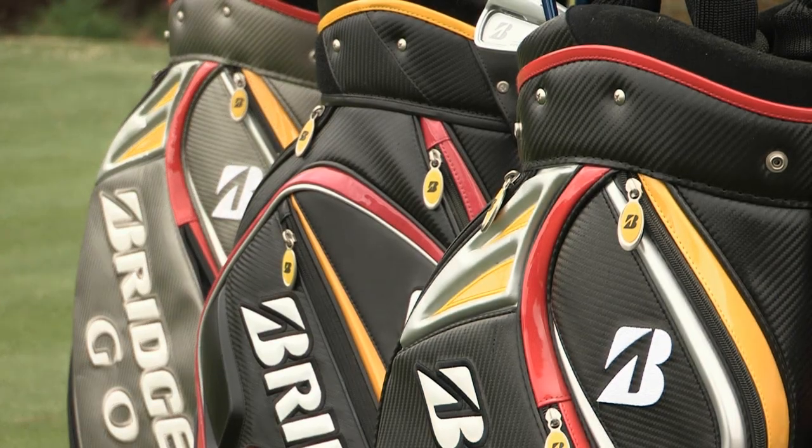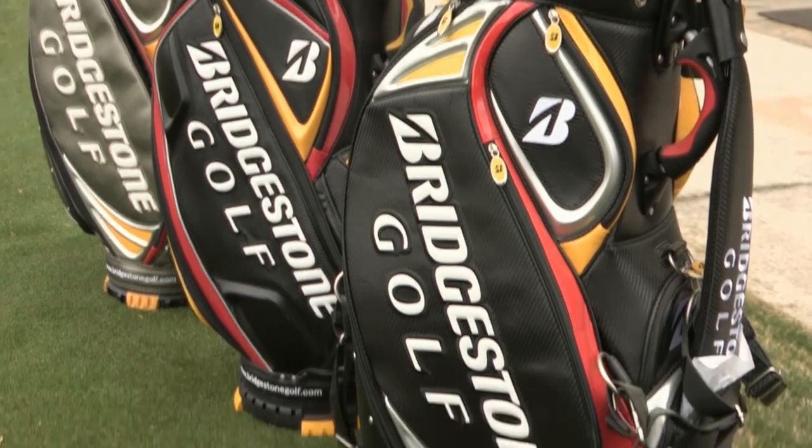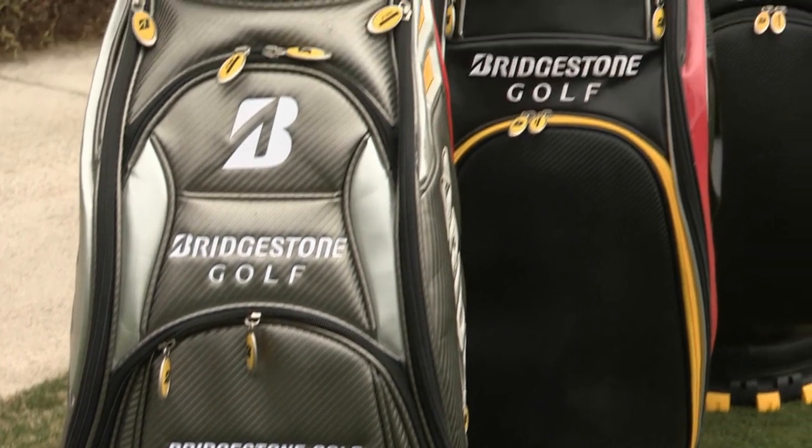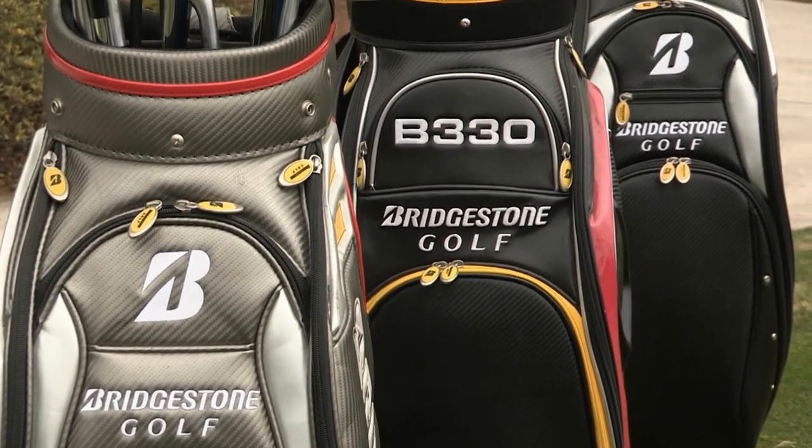Bridgestone's latest development is breaking new ground in golf ball technology. Our 2014 B330 series has water incorporated into the mixing process of the core — it's kind of like baking a cake where you combine a liquid and a dry substance to activate the rubber. The water being added enhances the outer region, which makes the golf ball travel faster, while making the inner region softer so that it spins less.